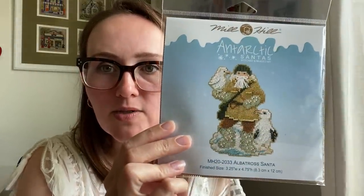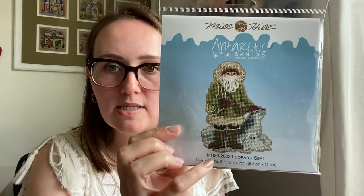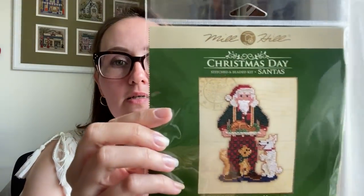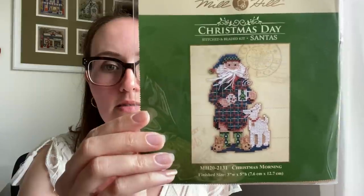In 2020, Mill Hill came out with Antarctic Santas: Albatross Santa, Penguin Santa, and Leopard Seal Santa. Those are so cute — they're certainly wintry. Then the Christmas Day Santas from 2021: Christmas Giving with a kitty and some presents and Santa wearing a hideous sweater; Christmas Memories with a turkey and a puppy dog and that same cat; and Christmas Morning with ridiculous socks and bunny slippers.